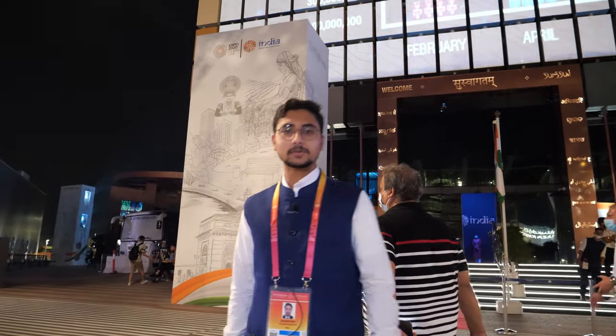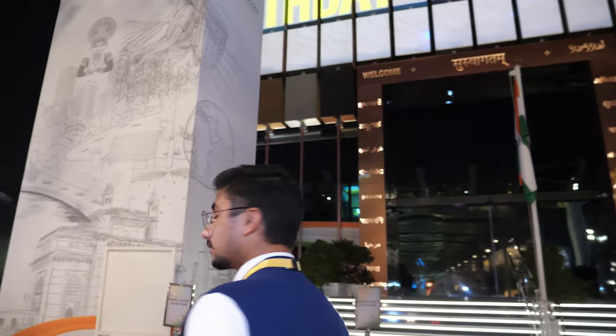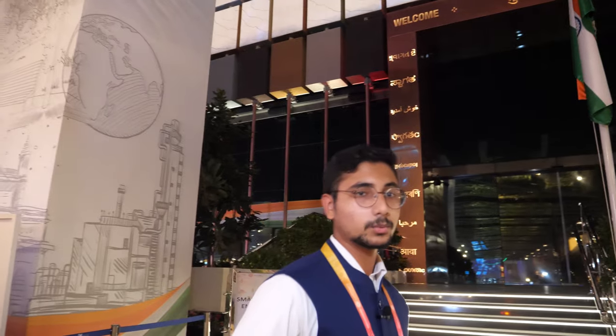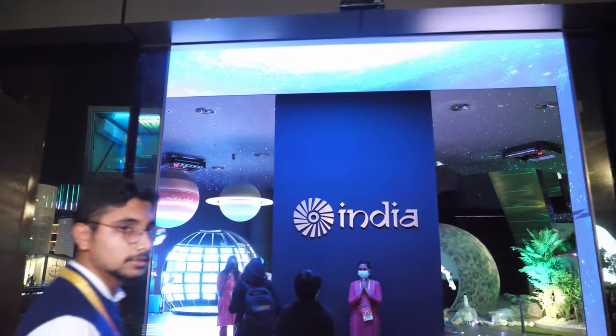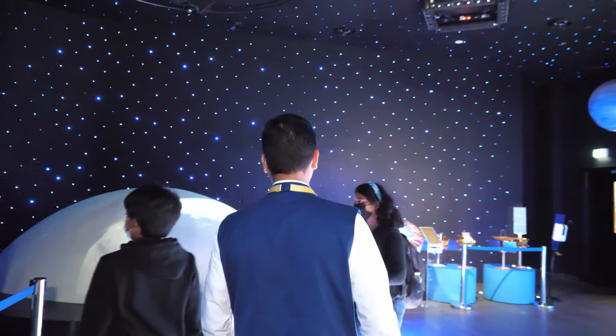Welcome everyone, we are here at the Indian Pavilion at Expo 2020. Let's discover the whole pavilion. It's a big pavilion with multiple floors. This is the big gate of the Indian Pavilion with a lot of names on it, and we have 'India' written over here.